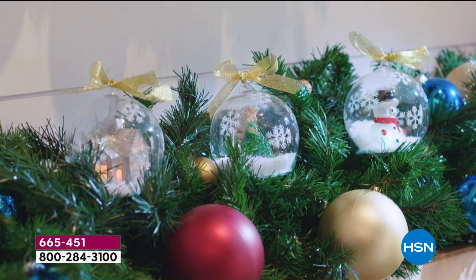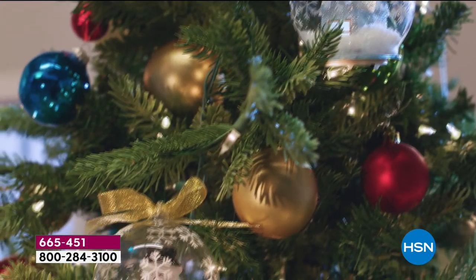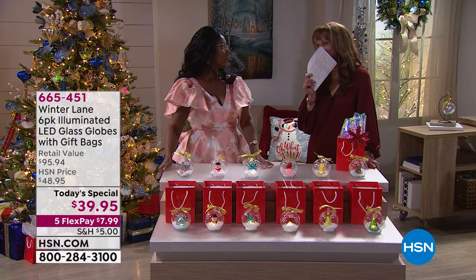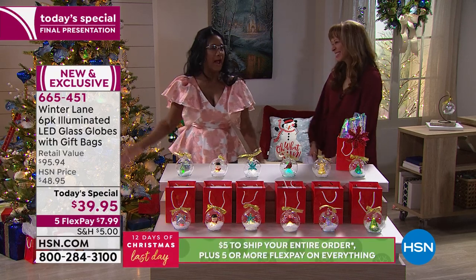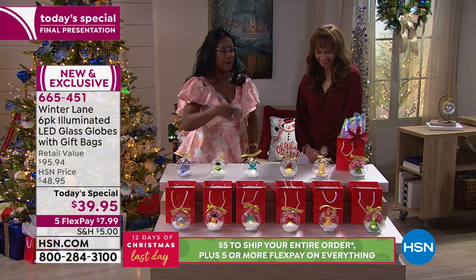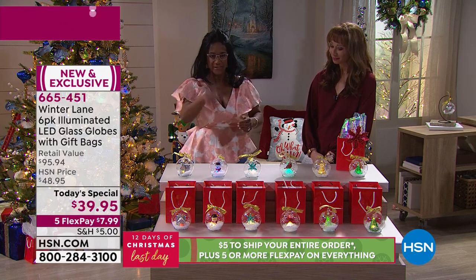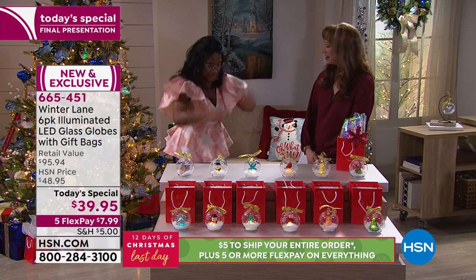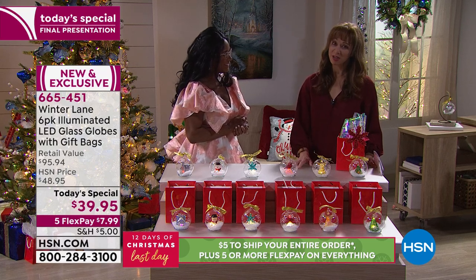A couple of years ago, Joy did a today's special with hangers in beautiful bags. As my daughter Sophia says — let me tell you something — I bought four sets and it covered like 24 people. I thought, this is the way I'm going to do it every year. One click and I took care of six people. Even if you aren't quite sure who's going to get this yet, keep at least one for yourself.